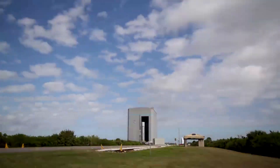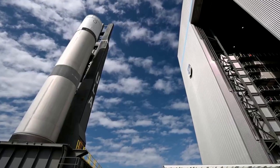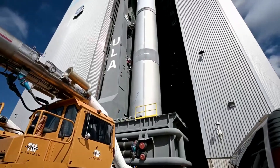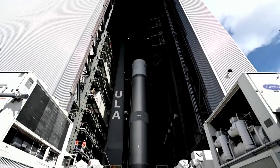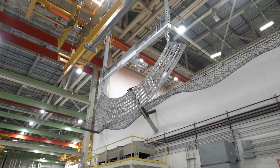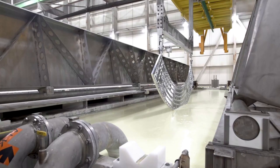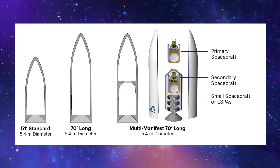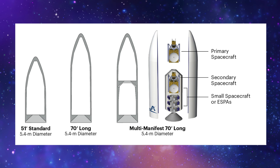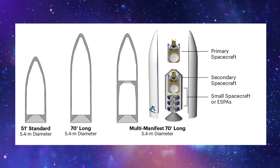ULA points out that access to orbit remains a critical hurdle for many missions. However, the company is trying to provide flexible and cost-effective multi-manifest solutions to overcome this barrier. With multi-manifest, two or more spacecraft are integrated on a launch vehicle using available performance and volume margin that would otherwise go unused, optimizing mass-to-orbit and enabling missions. Multi-manifest on a Vulcan rocket provides a highly reliable and schedule-certain launch solution for spacecraft ranging from CubeSats to SmallSats and beyond.